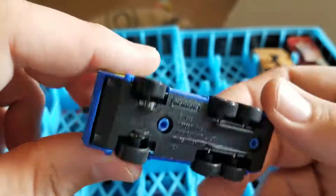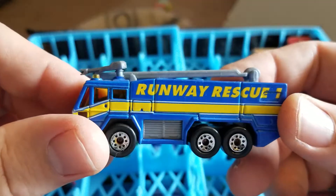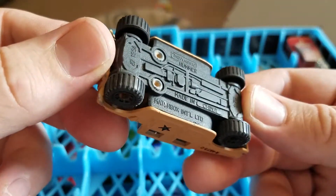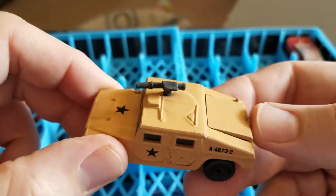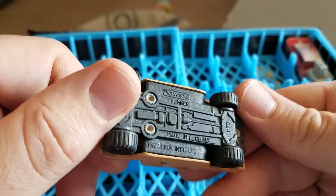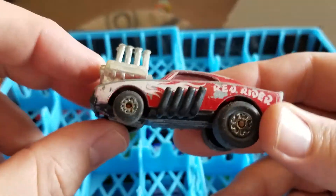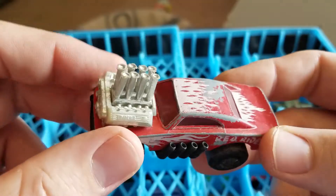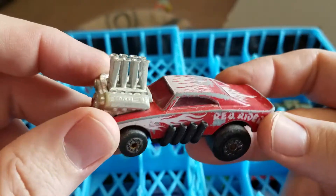A blue Matchbox Airport Fire Truck. I have a Hummer from '94 — Matchbox. This is another cool one — this one I'm probably going to keep. I have a Red Rider Matchbox. I'll give these all a bath, let them clean up some.